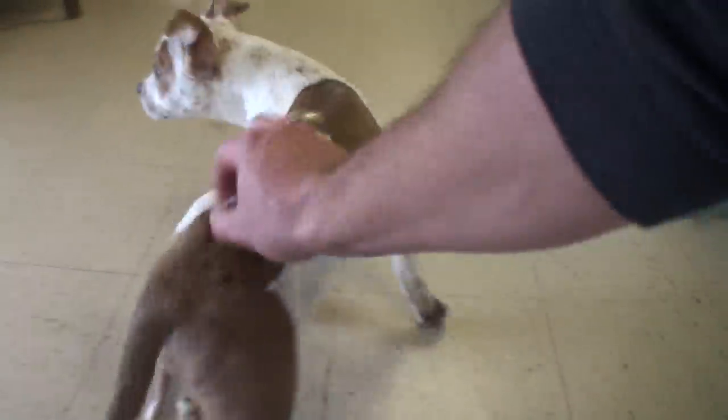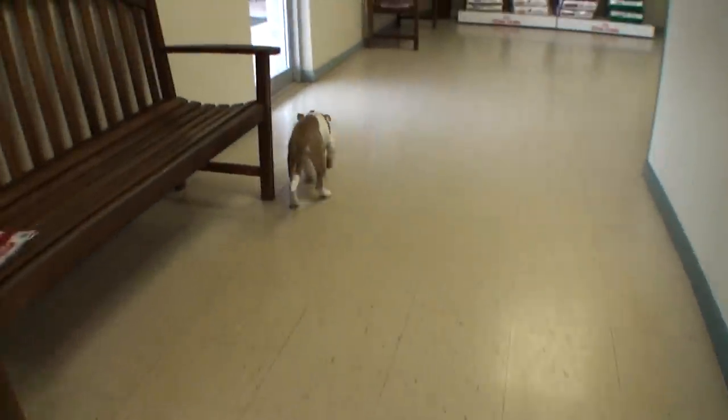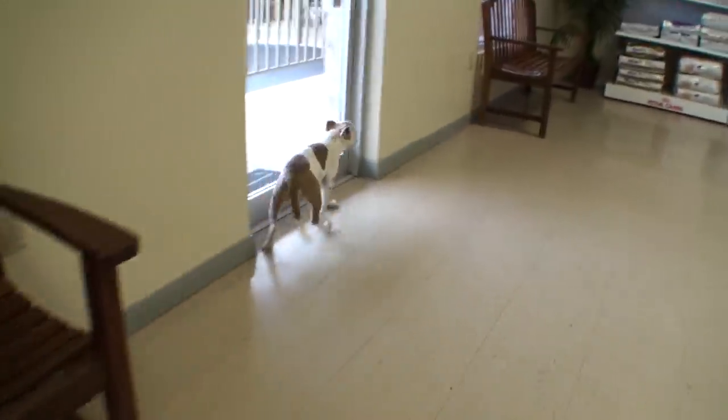I don't know what the heck happened to him, but I'll get him some vaccines and get him all healed up and he'll be ready to go home to a new foster or forever home.